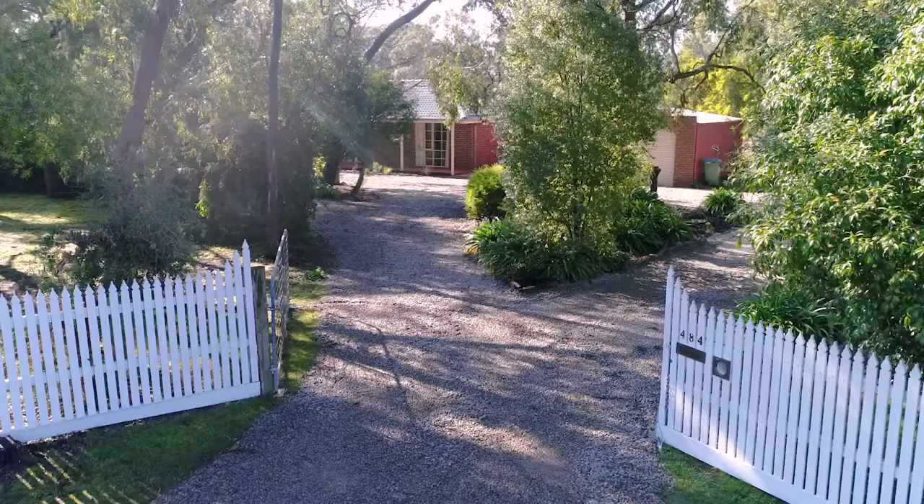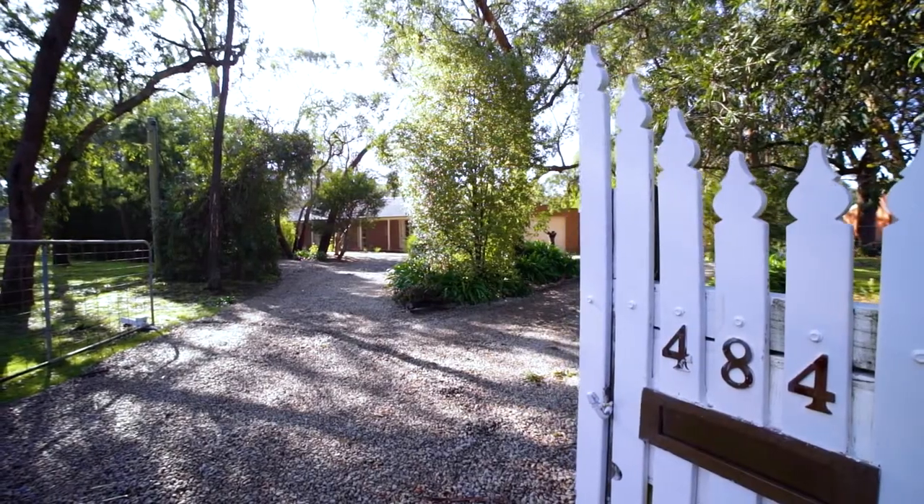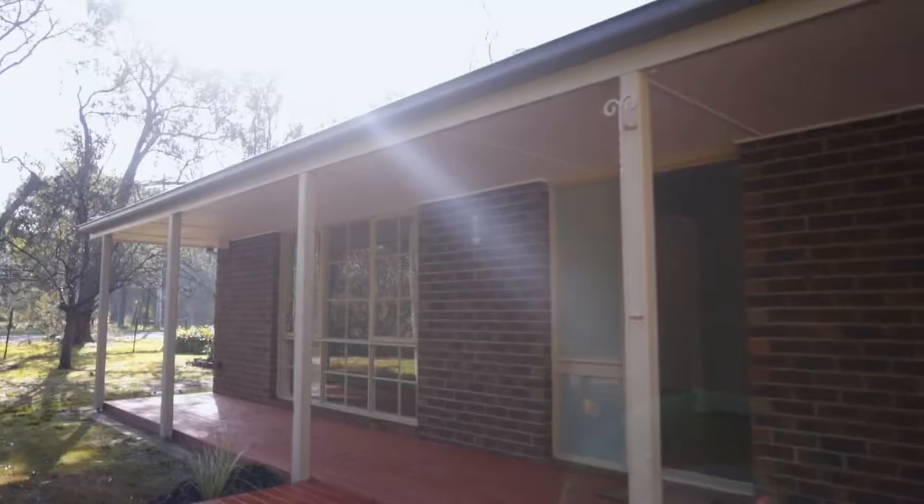Hi, my name's Katie Oliver. I'm from O'Brien Real Estate in Hastings. Today I have the pleasure of introducing you to this beautiful lifestyle property at 484 Stony Point Road in Coopointe. Come inside and let's take a look.